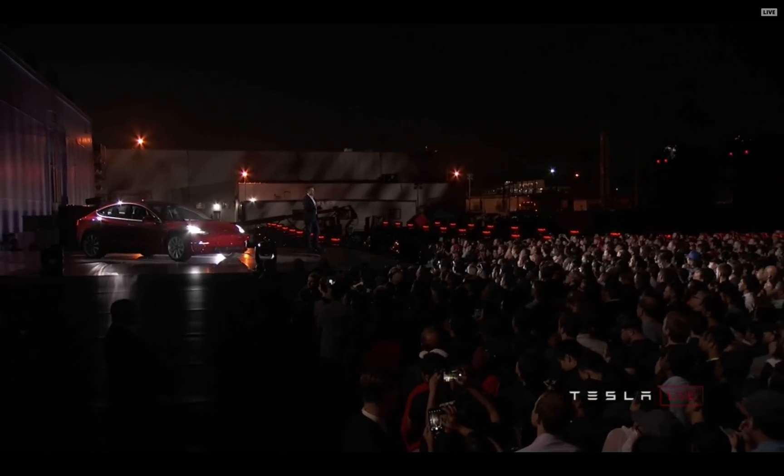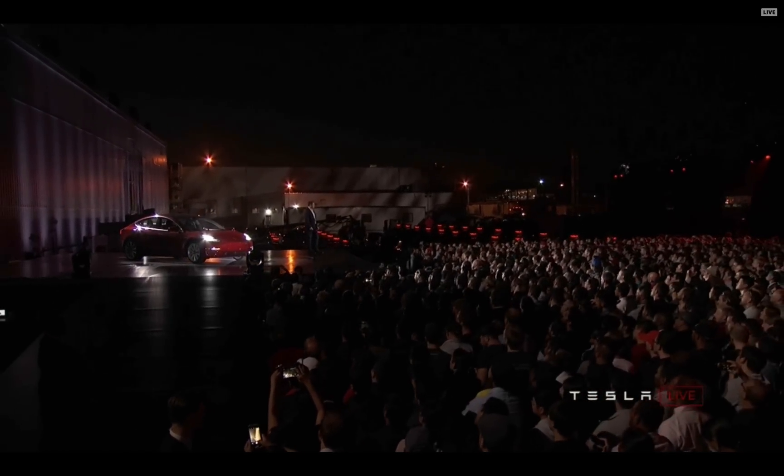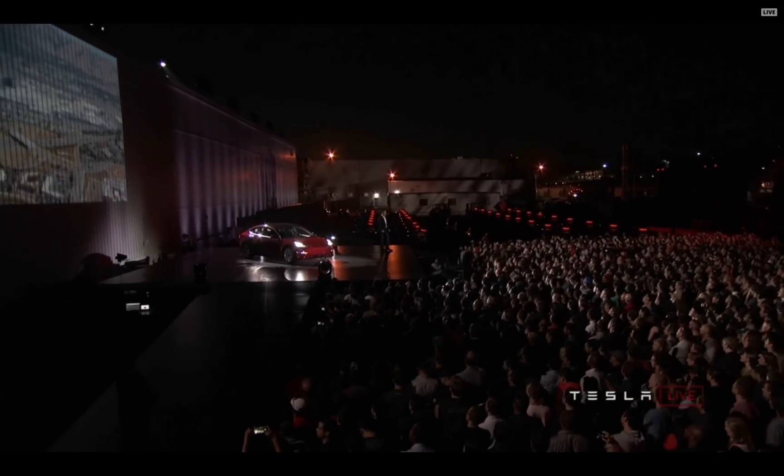Just to give you a sense of the size of the factory — our Fremont car factory, where we are right now, is the second largest footprint building in the world. That's going to ultimately produce half a million Model 3s and about 100,000 combined S and X vehicles, maybe more if we can do it. I want to give you a sense of the scale and how much has to go right.